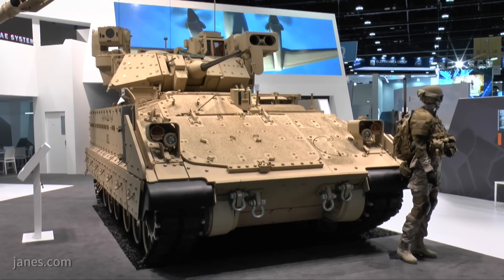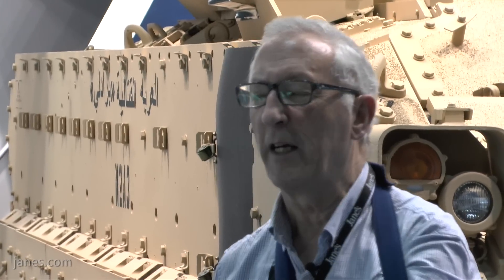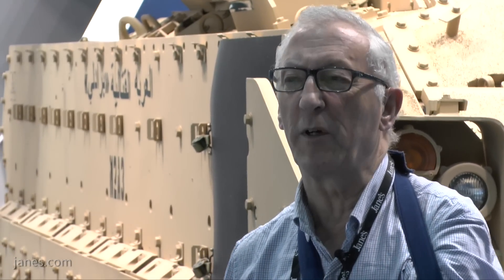That ERA has passed through a stringent set of tests and is very safe, so it is not likely to go off in the vicinity of dismounts. It does provide the vehicle with a significant increase in survivability against weapons with a high-explosive anti-tank warhead, such as missiles and rocket-propelled grenades.